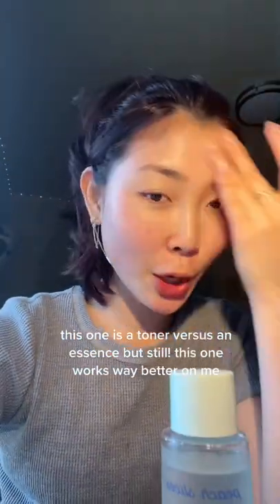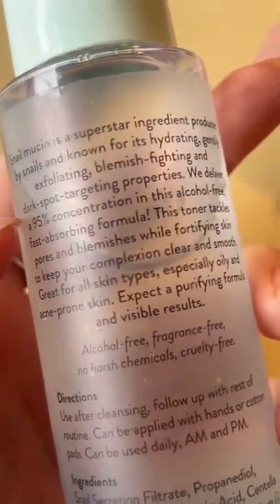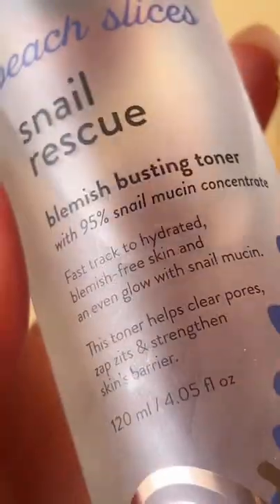Look at my skin — it's so hydrating, it's so glowing, it doesn't leave my skin super dry. That's not what snail mucin should do. Here are its claims: exfoliating, blemish fighting, dark spot targeting. It also says it's a fast absorbing formula, which I did not experience with the COSRX one.